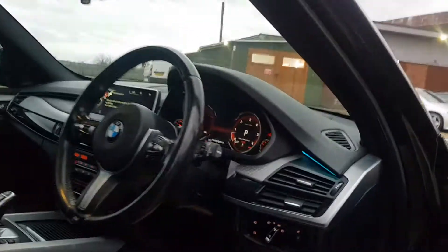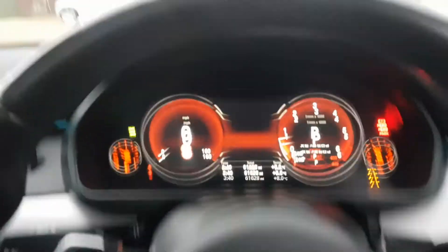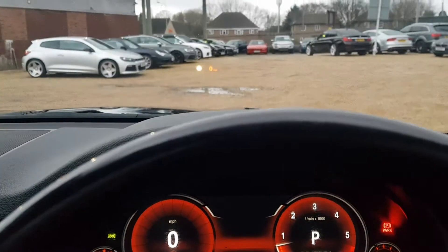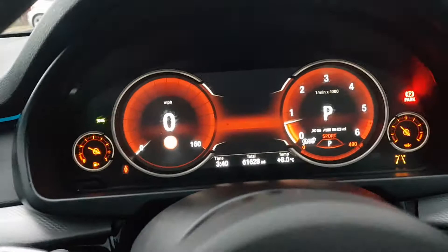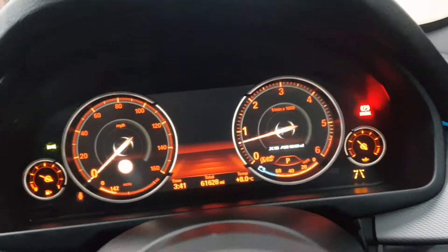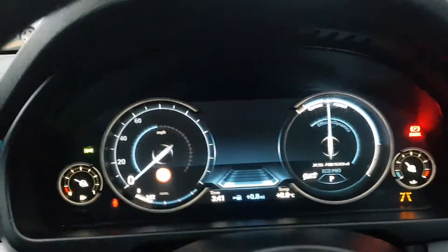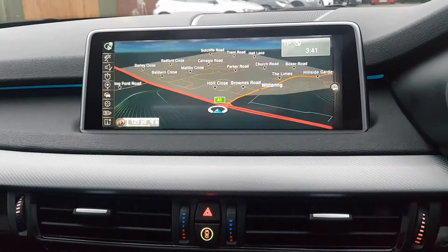Moving over to the driver's position — you've got the virtual cockpit display and the heads up display as well. This actually changes along with the driving modes of the vehicle. Currently we're in sport mode; if you move to comfort the display changes slightly, and in eco pro mode it changes again. As for the infotainment screen, it's nice and wide — you've got your navigation and everything here as well.